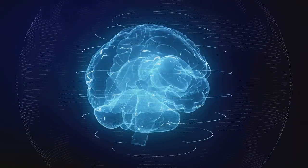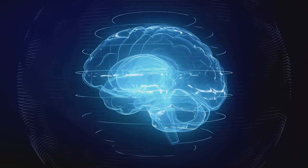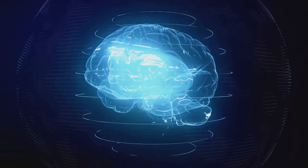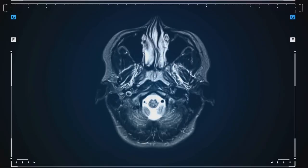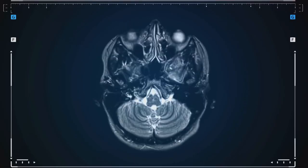But over time, through a process known as consolidation, these memories become more stable and are moved to long-term storage. A key player in this process is the hippocampus, a small region of the brain that acts like a memory hub.